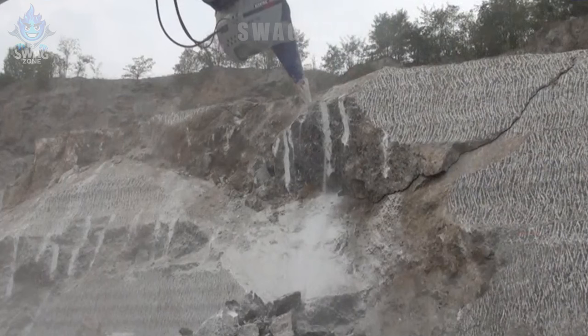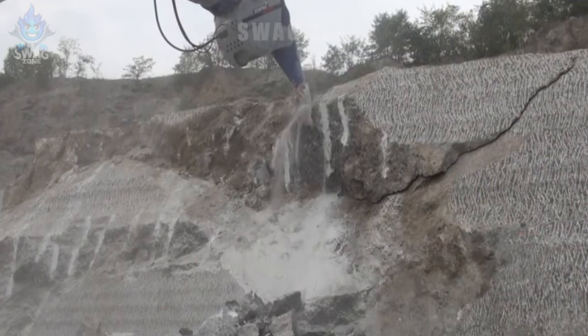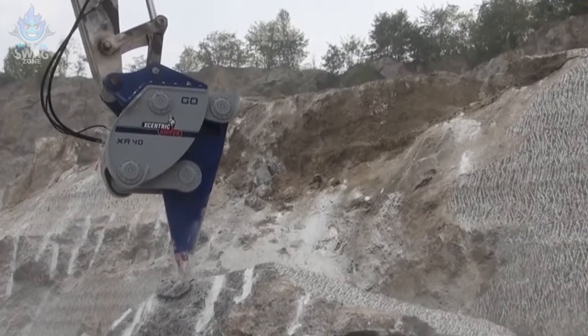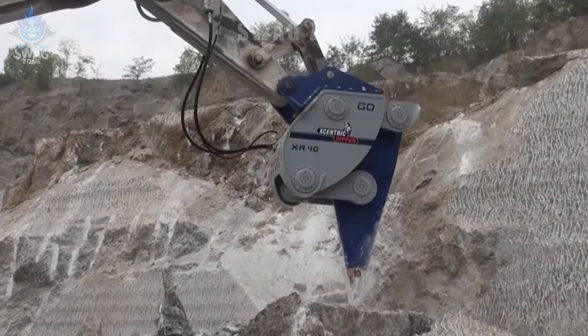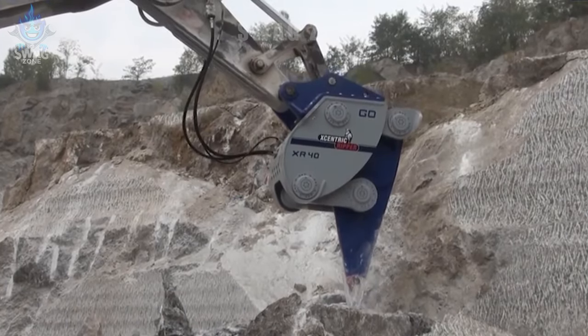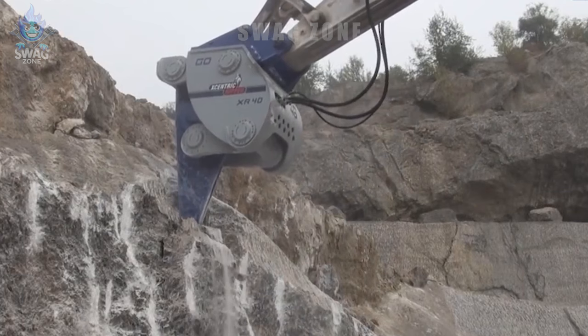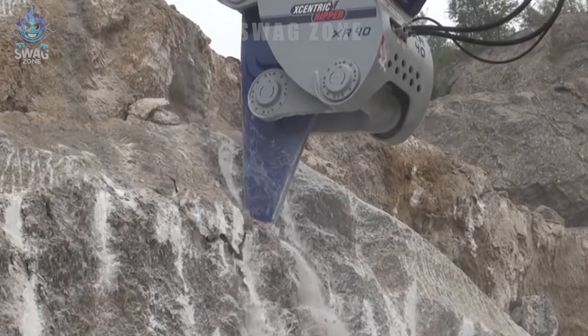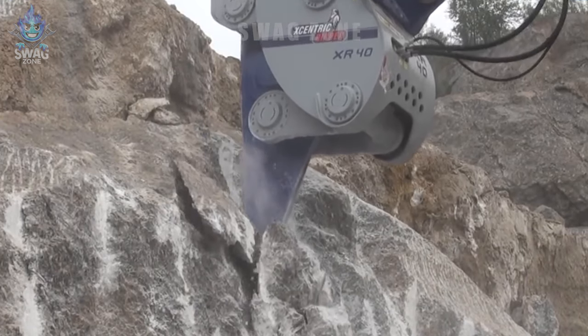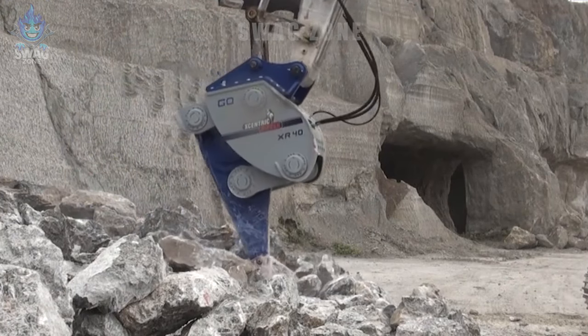The Ripper XR40 stone chisel is working hard at the St. Gobain gypsum quarry, with an impressive productivity of up to 65 tons per hour. This efficiency allows the stone chisel to quickly remove and quarry gypsum stone, meeting the need for a vital construction material supply and driving growth in the construction industry. The machine's performance and speed have helped optimize the mining process.